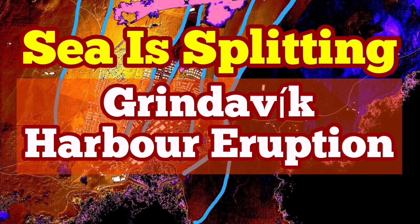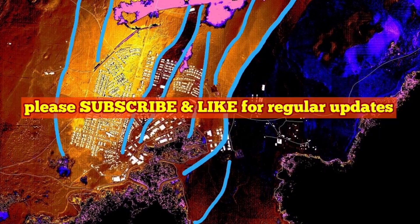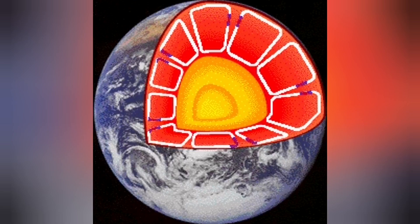From the time of the creation of the Earth, the inner core of it, with the radioactive decay and the impact heat, was hot.